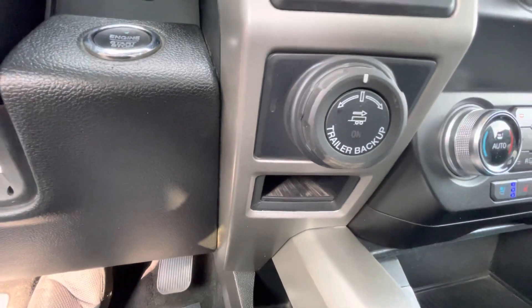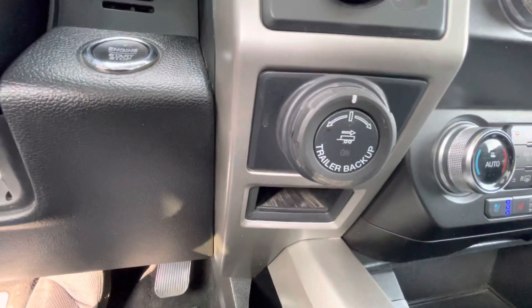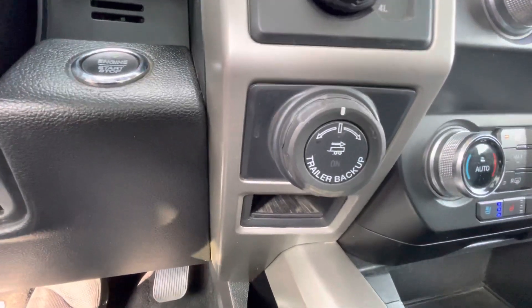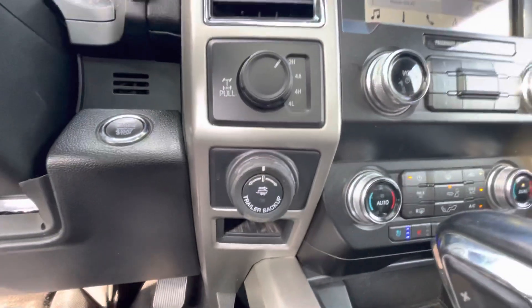It has four-wheel drive and you also have your trailer backup assist, which is a cool feature because it helps you back up your trailer — kind of like guides you. You've also got the USB ports.